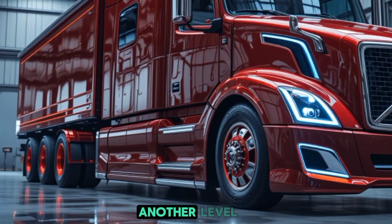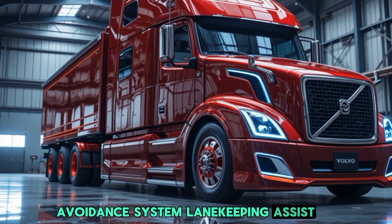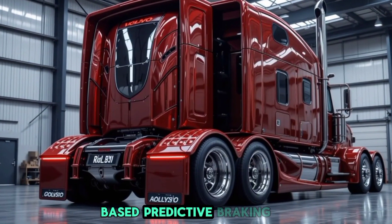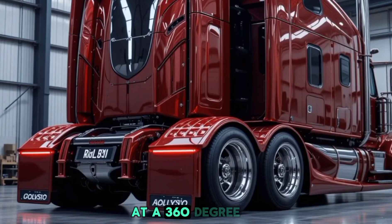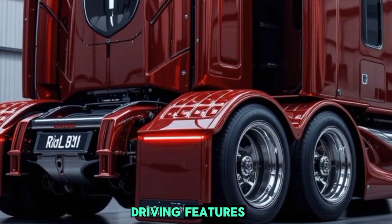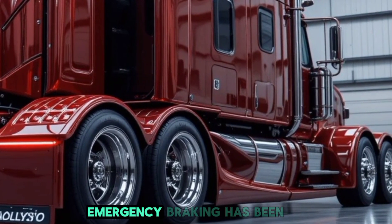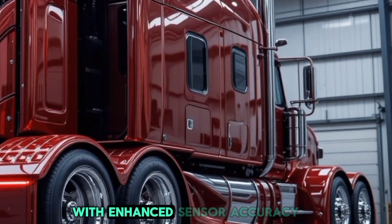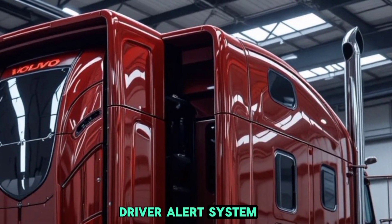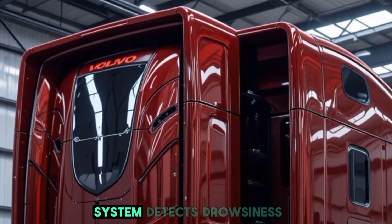Volvo has always been a leader in safety, and the 2026 semi truck takes this to another level. The truck is equipped with an advanced collision avoidance system, lane keeping assist, and adaptive cruise control that now includes AI-based predictive braking. A 360-degree camera system eliminates blind spots, while the latest autonomous driving features allow for semi-autonomous highway cruising, reducing driver fatigue. Emergency braking has been upgraded with enhanced sensor accuracy, and Volvo's industry-first driver alert system continuously monitors fatigue levels, providing alerts when drowsiness is detected.